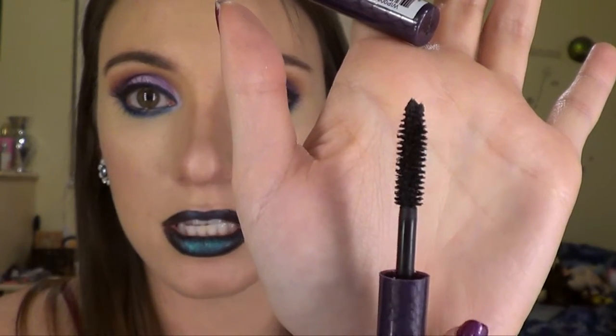Moving on to mascara — I only have one to share, a little size because I've had so many samples over the year. It is the Tarte Lights Camera Lashes. Nothing has come close to beating this for high-end. My L'Oreal Telescopic will always win for drugstore, but for high-end this is what I've been using. The little brush is just a brush of wonders — it makes your lashes look so nice, it's long lasting, it doesn't flake, and it doesn't smudge.